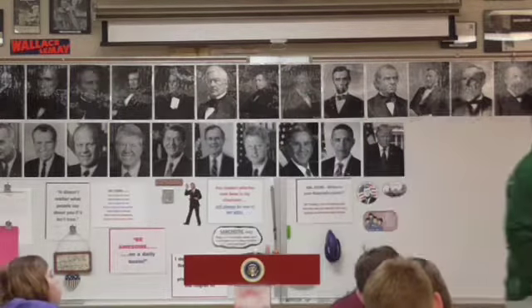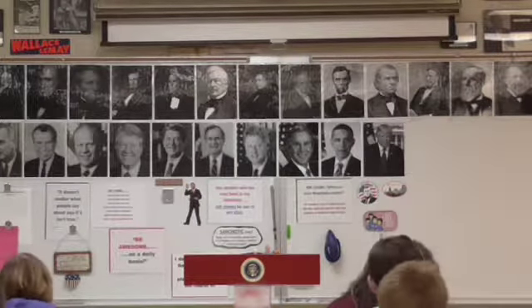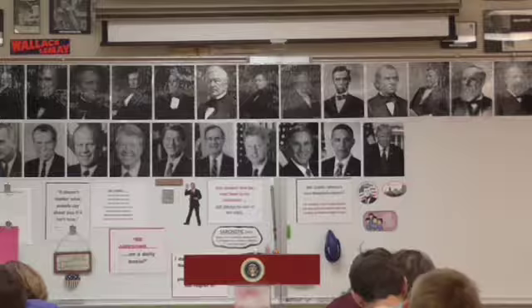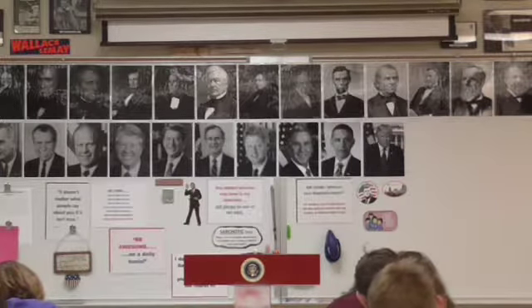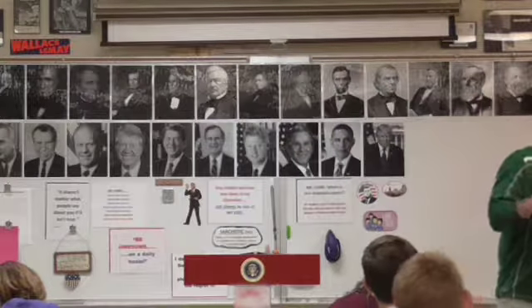Jefferson was pretty serious about this. When he sent Robert R. Livingston to France to meet with Napoleon, he gave Livingston orders to offer Napoleon $10 million just for New Orleans and western Florida — just those two areas. If Livingston could negotiate those two areas for $10 million, it would guarantee American control of the Mississippi River forever.